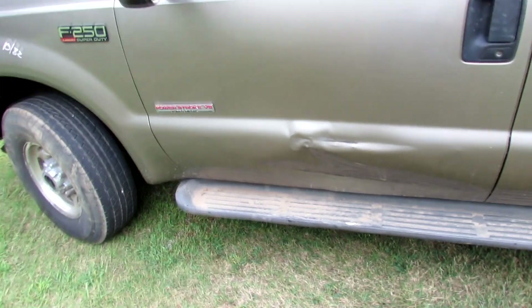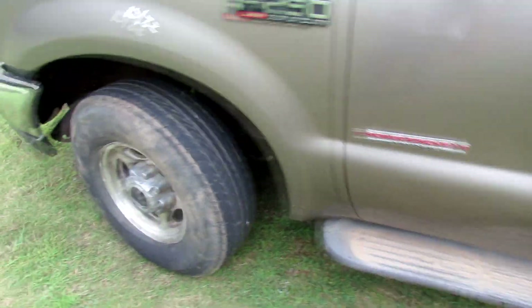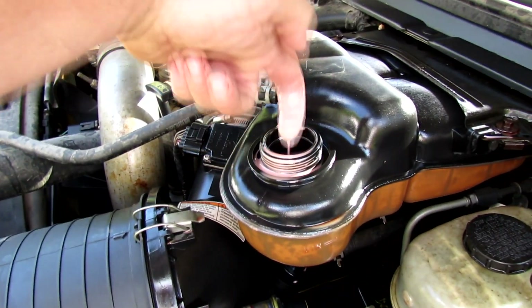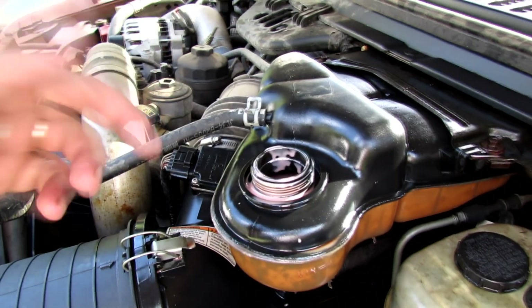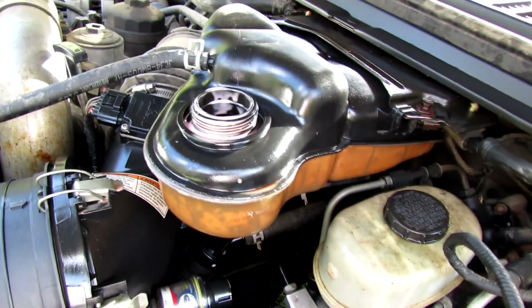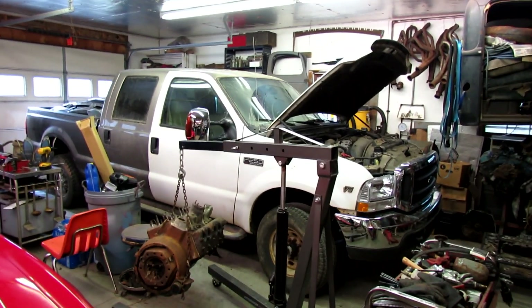On the way home last night, the transmission started puking fluid. Here's a bad sign — I think my leak came from right there. Looks like the cooler is broken, with the radiator pumping transmission fluid into the coolant system. That's not cool. Well, that fills the shop up, doesn't it.